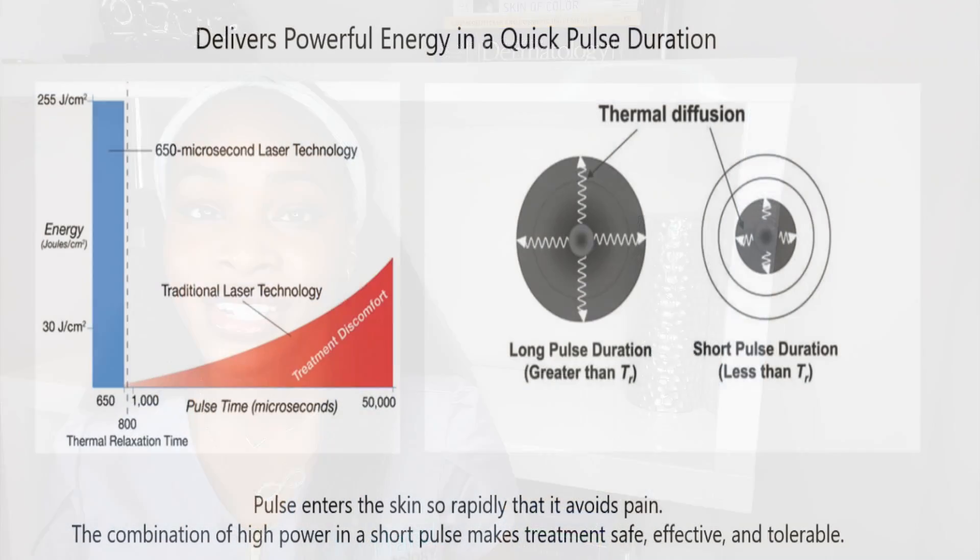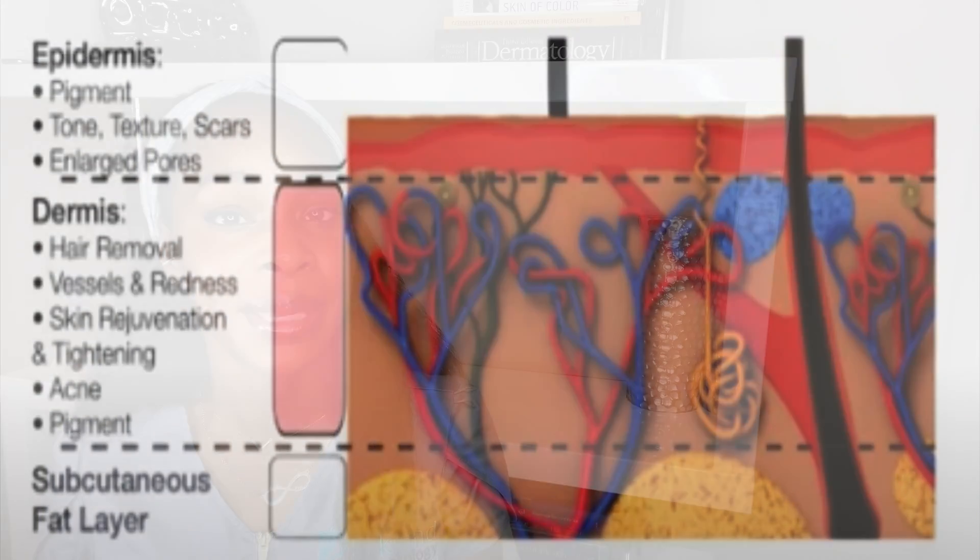For the safest margins, look for a 650-microsecond laser. This type of laser is so fast it comes in under something called the thermal relaxation time — the amount of time it takes for your skin to release heat. This is very important to ensure your tissue doesn't cause collateral damage to surrounding tissue. You also want the long wavelength so your epidermis, the top layer of skin, is not affected, which is when you can get rebound hyperpigmentation or burns.